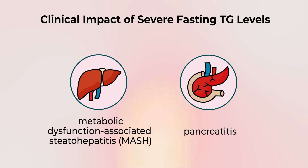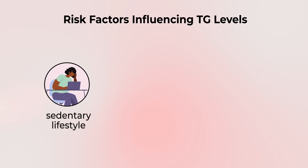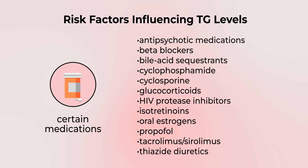We've talked about some of the residual risk factors for heart disease: being overly sedentary, having some other metabolic abnormalities — whether it's thyroid, whether it's kidney — and taking some medications that may promote hypertriglyceridemia. All of these can influence one's triglyceride levels.